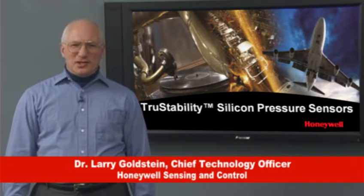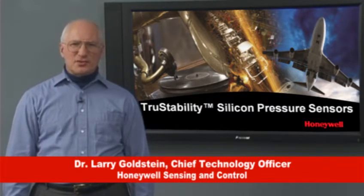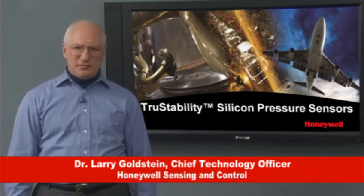Hello, I'm Dr. Larry Goldstein, Chief Technology Officer for Honeywell Sensing and Control, one of the world's leading suppliers of sensors and switches for OEM applications in the medical, industrial, transportation, aerospace, and test and measurement businesses.